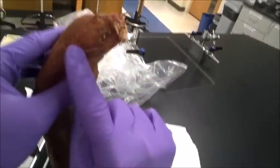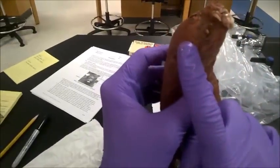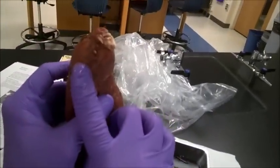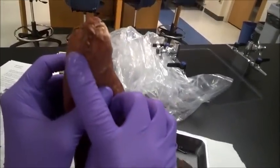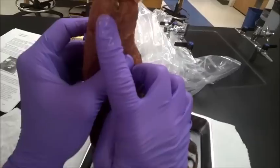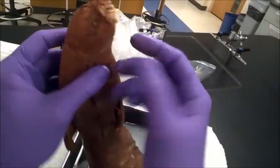Also you have the whiskers right here, which are known as vibrissae. You might not see these on yours but there are a few. These help them — they're sensory organs — they help them feel.